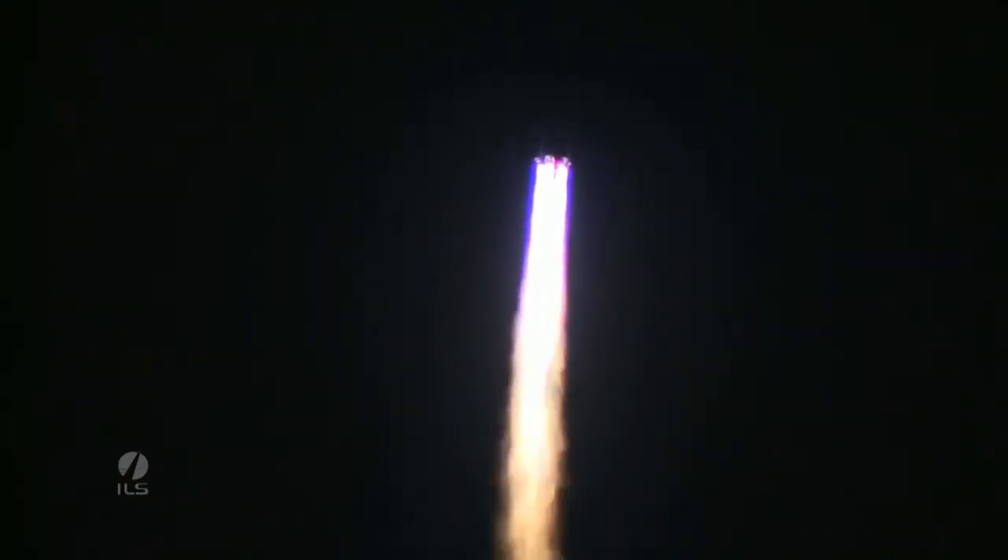Now about 10 seconds after liftoff, the rocket does do a roll maneuver and will align with the parking orbit. It's soon going to experience maximum dynamic pressure — the maximum aerodynamic load on the vehicle. For Proton, that corresponds to about Mach 1.6 and occurs about one minute and two seconds after liftoff.